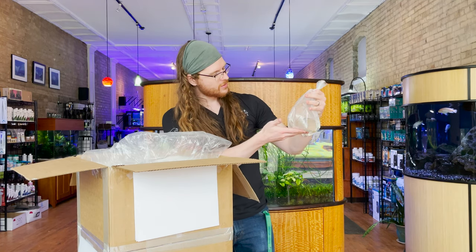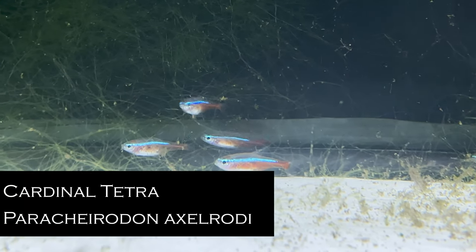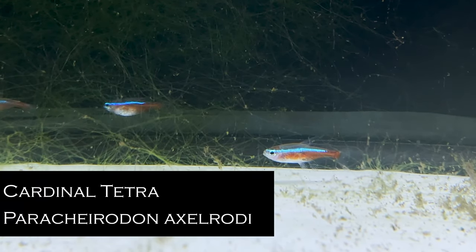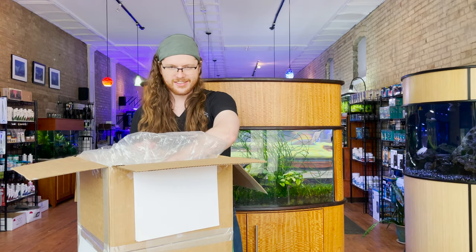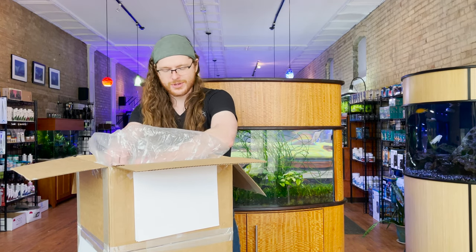These would be wild-caught cardinal tetras. If you're curious why wild-caught, check out our podcast on wild-caught vs. tank-raised fish. The long story short is conservation — that's not really the context of this video where I want to talk about it, but maybe in a future video.